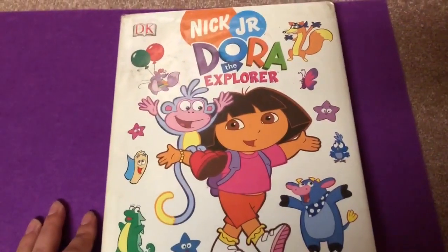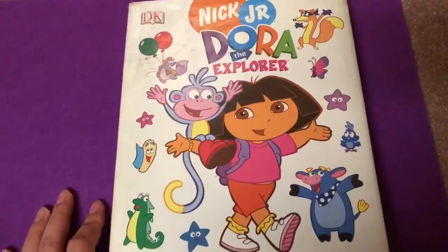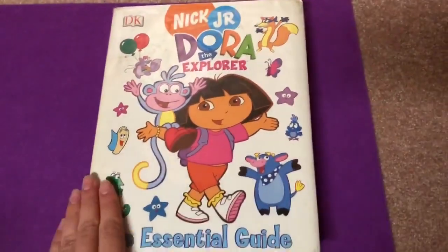Today on Kids Dream Toys, we got Dora the Explorer, the essential guide.